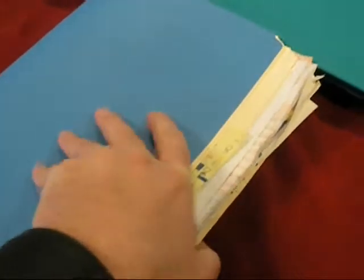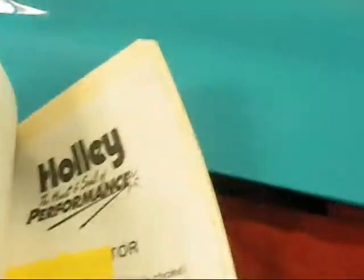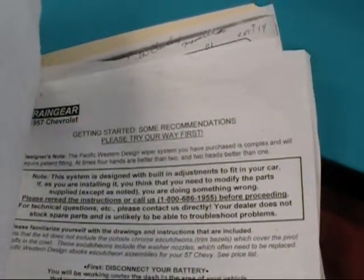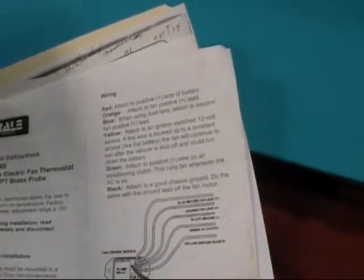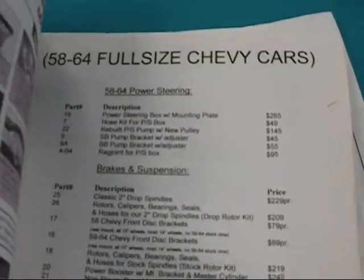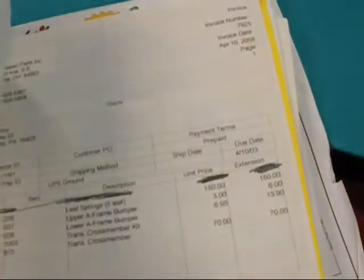At any rate, these are all of the records from the previous owner on this car, the build of the car. It's got things like the manual for the Holley carburetor, the manuals for the Dakota digital dash system, and receipts for everything that was done on this car. Very extensive. Not everybody takes the time to do this type of documentation.